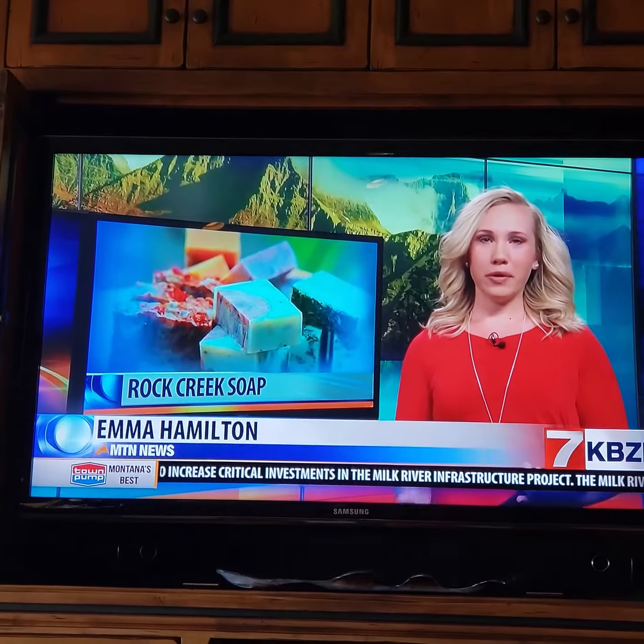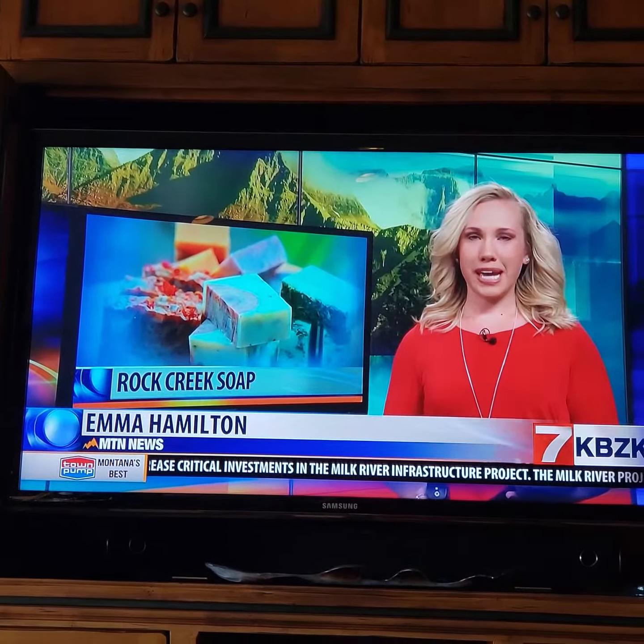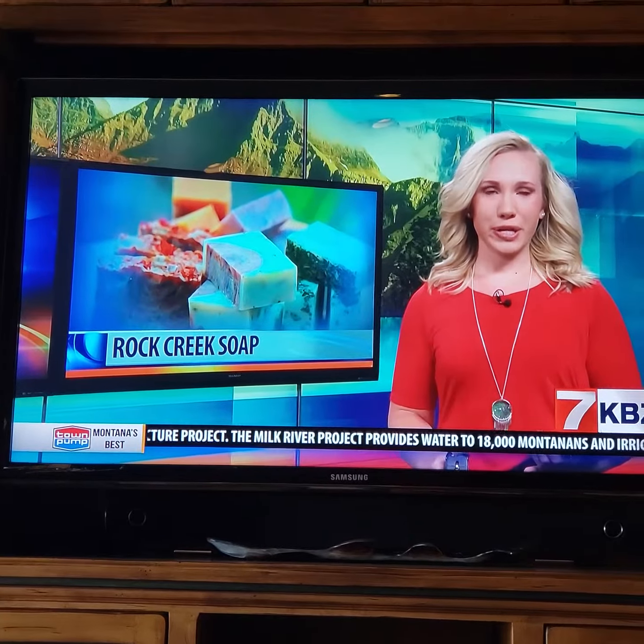It all started as a hobby in one Billings woman's kitchen, making soap for her family, and now she does what she loves for a living. Reporter Zoe Zandora takes us to Rock Creek Soaps.